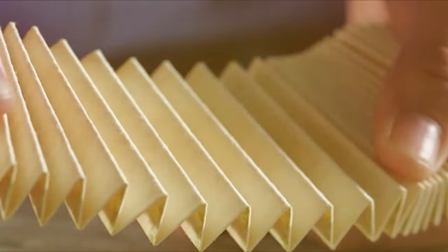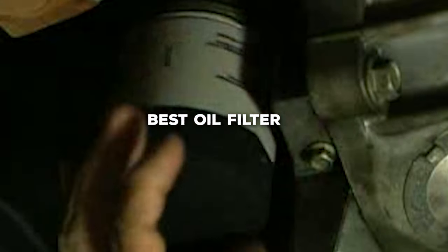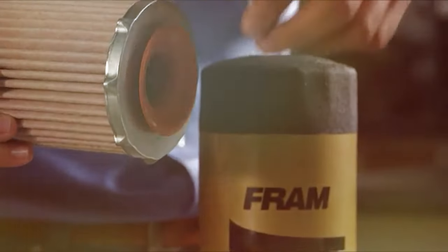Welcome to our channel, where we uncover the secrets to engine longevity and performance. Today, we're diving into the world of automotive care to help you find the best oil filter for your vehicle. Get ready to discover the ultimate protection for your engine.